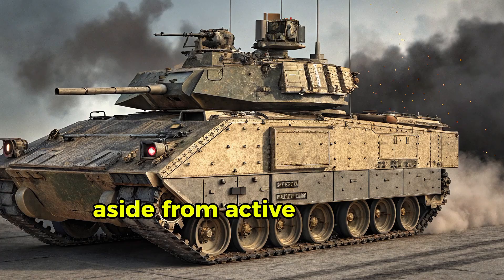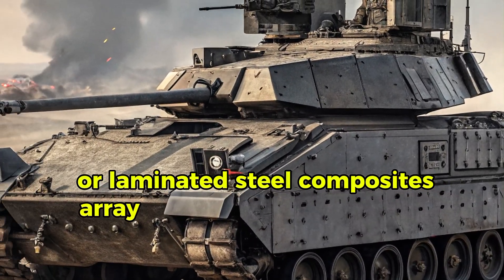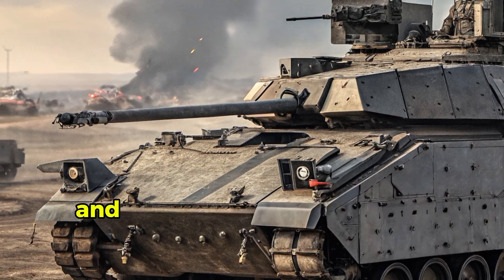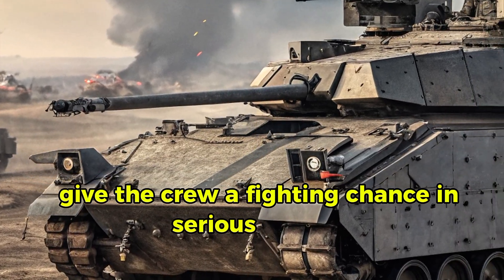Balanced with mobility is survivability. Aside from active protection, layered armor — laminated steel, composites — combined with spall liners and automatic fire suppression gives the crew a fighting chance in serious combat.